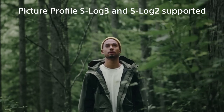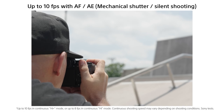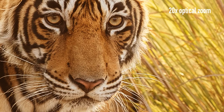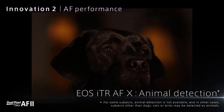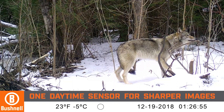Choosing the right camera for wildlife photography is crucial to capturing stunning images of animals in their natural habitat. A camera with features such as fast autofocus, high resolution, and rugged build quality can help wildlife photographers capture their subjects with precision and clarity. So in today's video, we'll show you the top 10 best cameras for wildlife photography. Let's get started.